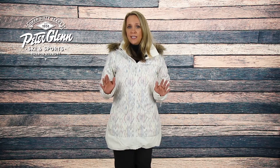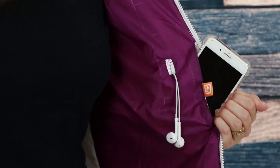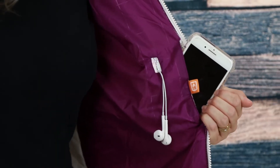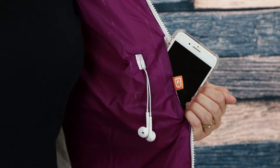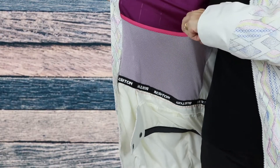In terms of storage, there's plenty, including two zippered waist pockets, a chest pocket with hidden zipper entry, an internal thermal media pocket for longer lasting battery phone life, and a port for your headphones, along with an internal mesh pocket for your goggles.